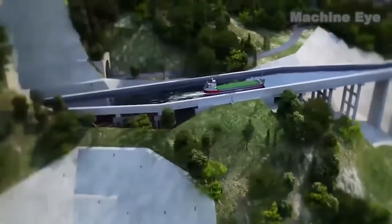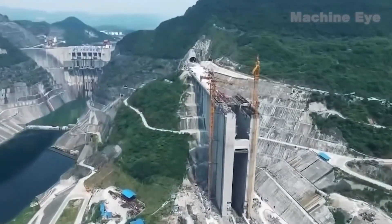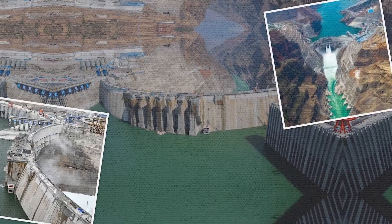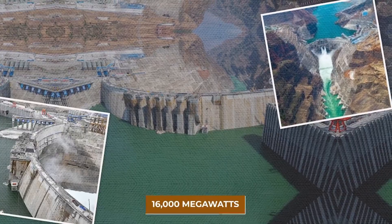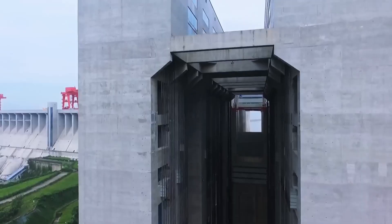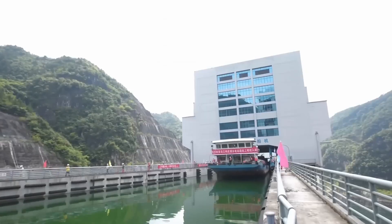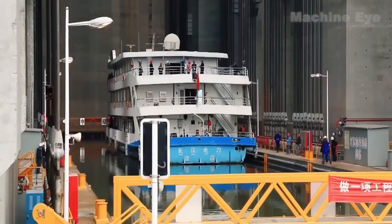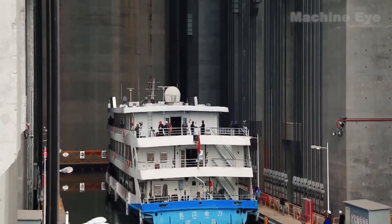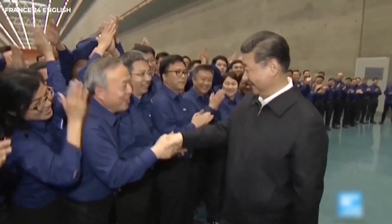Let's look at how other ship lifts around the world compare. In Russia, the Krasnoyarsk Dam ship lift works like a giant underwater sled for ships, moving vessels weighing up to 1,500 tons up and down a height of 101 meters (331 feet). The ship floats into a large water-filled chamber that travels along a sloped track — like a roller coaster, but much slower and steadier — moving at a speed of 1 meter per second. This lift has been helping ships navigate the Yenisei River since 1976, making large cargo transport possible through areas otherwise blocked by the dam.